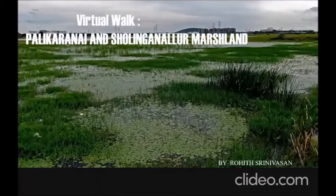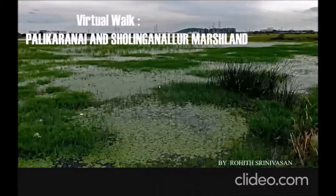Good afternoon everyone. My name is Rohit Shrinivasan and I'll be taking you on a virtual walk through the Palikkanne and Sholingnalur marshland. The Palikkanne and Sholingnalur marshland is one of the fewest wetlands present in South India and is in the center of the city where development is booming. It holds a rich diversity of life. I'll be taking you first through Palikkanne and then we'll go to Sholingnalur.